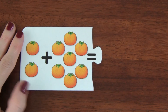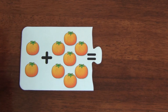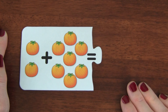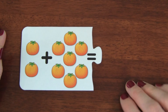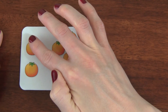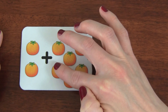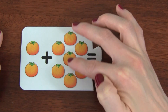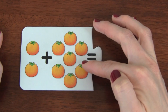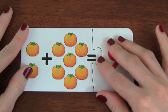This is our next puzzle. We have two tomatoes plus seven tomatoes. How many tomatoes do we have all together? Let's count. Ready? One, two, three, four, five, six, seven, eight, nine. There are nine tomatoes.